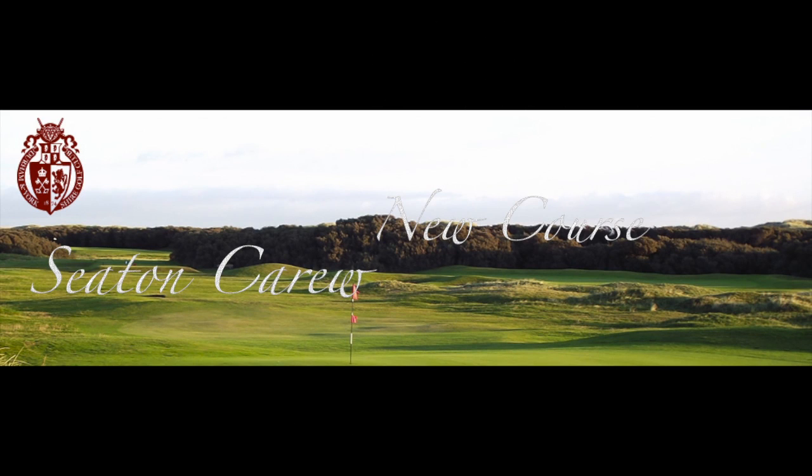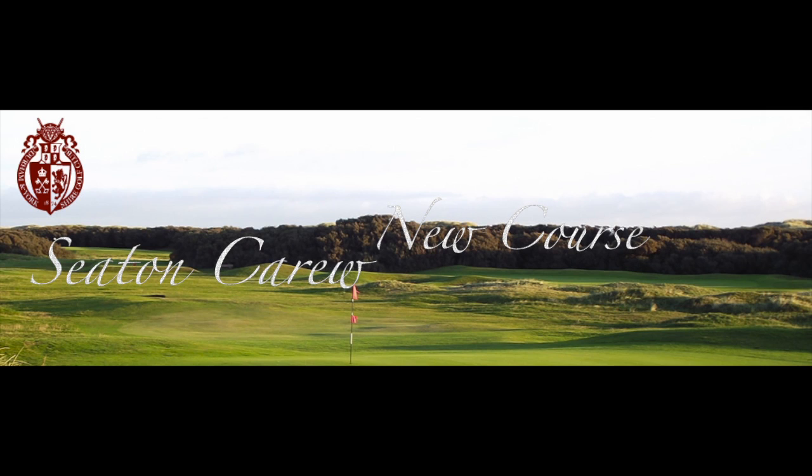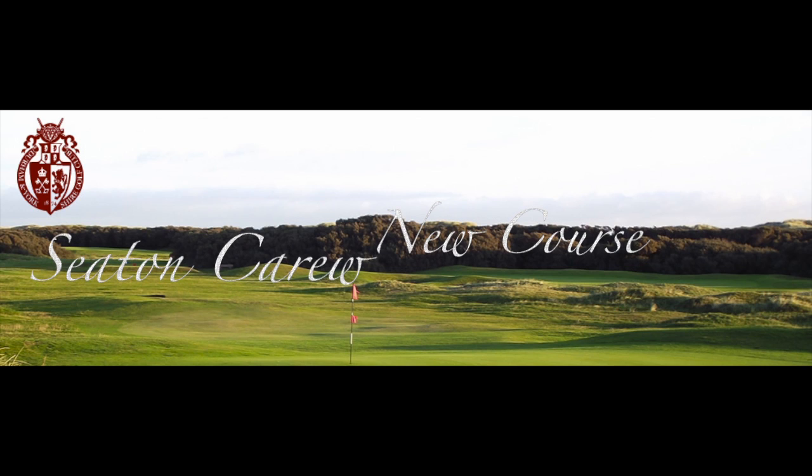Welcome to Seton Carew Golf Club, the 10th oldest in England and a true championship links. The course was created in 1874 from the natural seaside landscape and it became the first golf course in Durham and Yorkshire. Over the years further improvements have taken place mainly under the direction of the renowned golf course architects Dr Alistair Mackenzie and Frank Pennick.